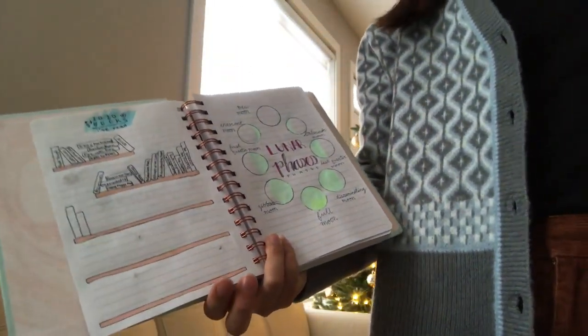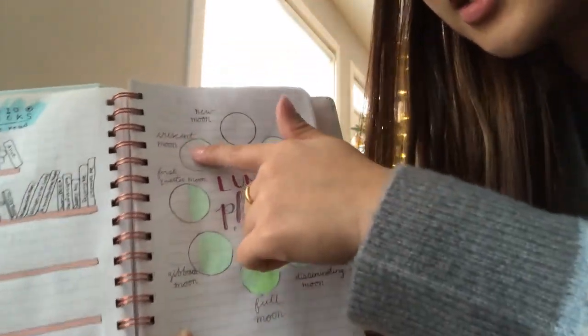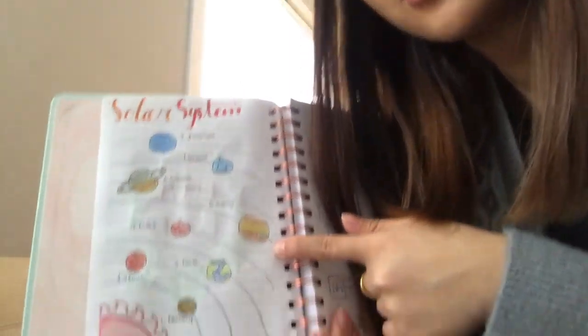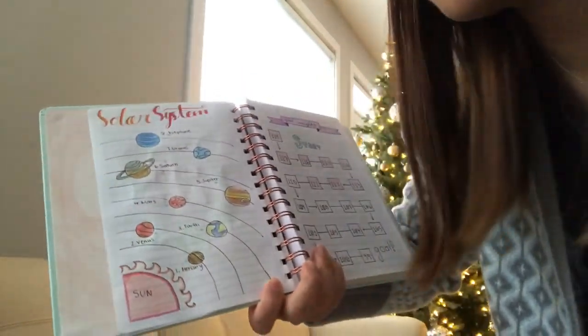This page is — not the solar system — the moon phases. So this is the crescent moon, the new moon, you get the gist. The next page is the solar system, and I just have the order of the planets just to remind myself. And then this page is my weight tracker.